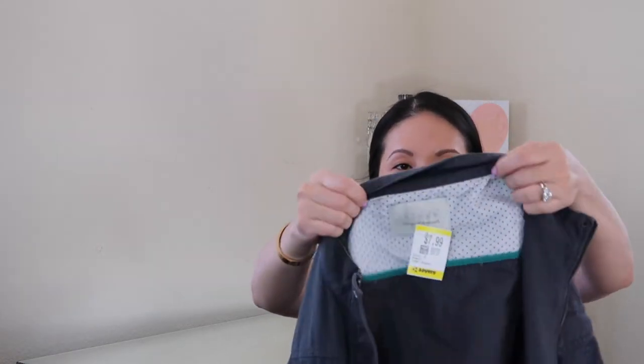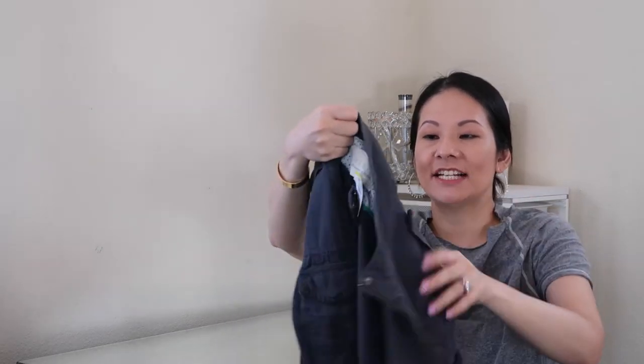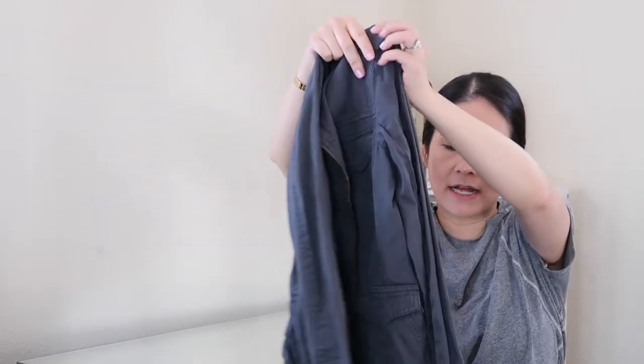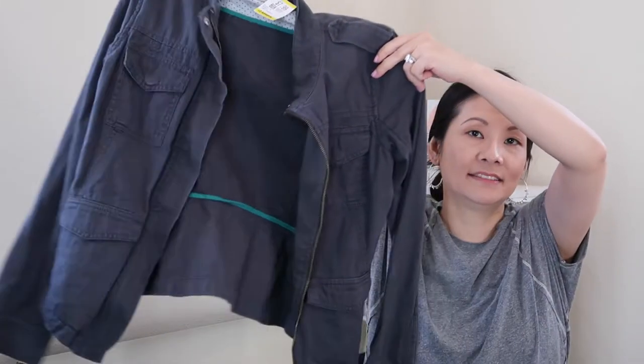The next jacket is from the brand Hinge, designed in Seattle. I need to do more research on this brand — I don't think it resells for a whole lot, but I liked the design and it was only $7.99 in a size small. These lightweight zip-up jackets are really perfect for this time of year for layering, so I thought it might be a good one to try.